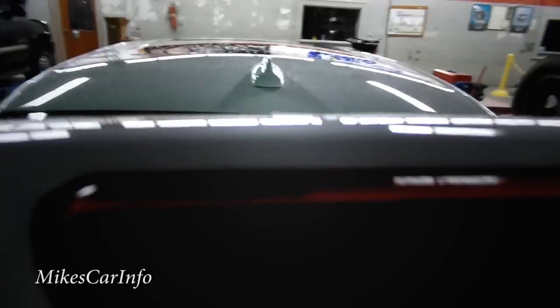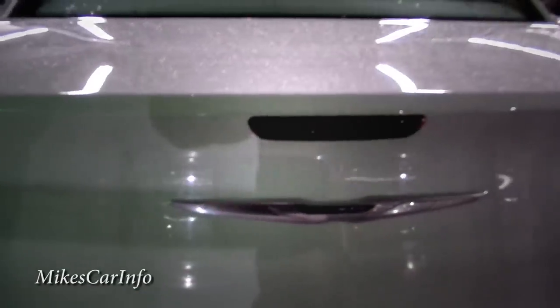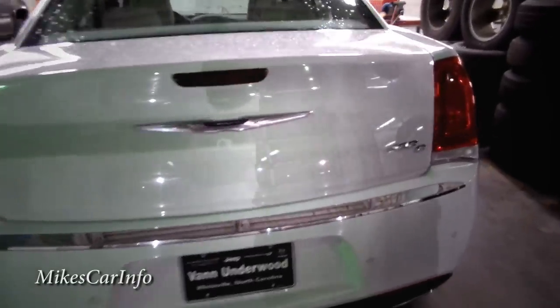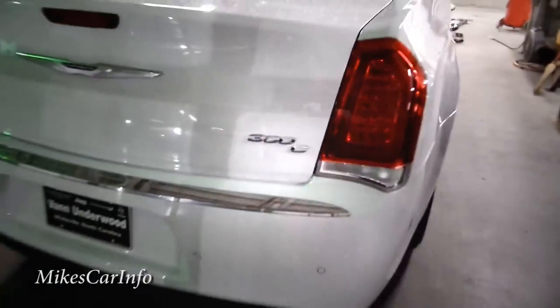Don't confuse the backup camera lens with the trunk release button. The backup camera lens is here and the trunk release button is to the right. There's your 300C badge on the back.